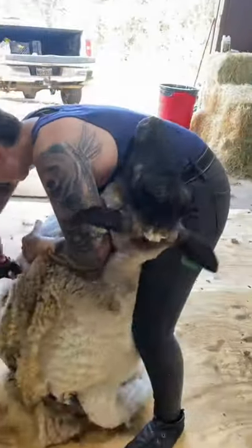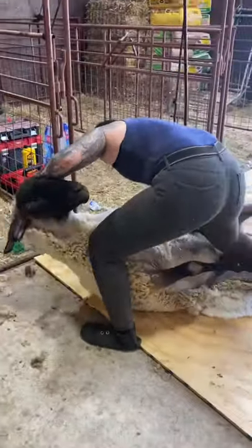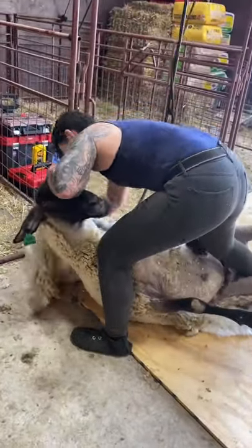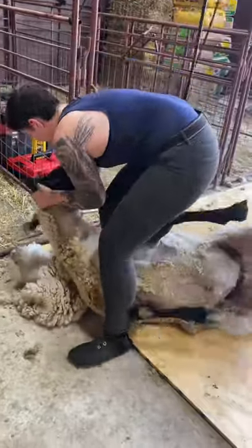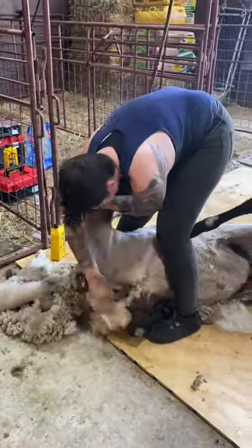This resulted in Buddy being a big boy. Show lambs are designed to be extremely feed efficient, which means they grow big and fast. The idea is to create high-yielding market lambs, but when the lambs never go to market, they grow to be as big and strong as Buddy.